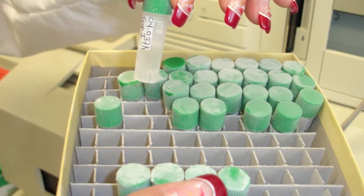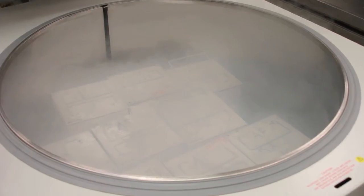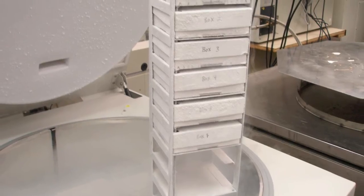These new thermal transfer labels can be printed and applied to previously frozen cryo vials. Furthermore, RFID tags work great all the way down to minus 180 degrees Celsius.